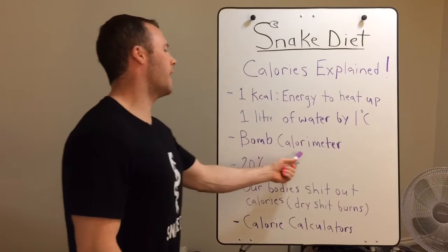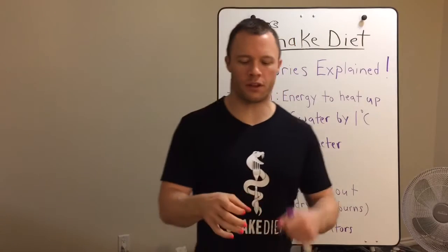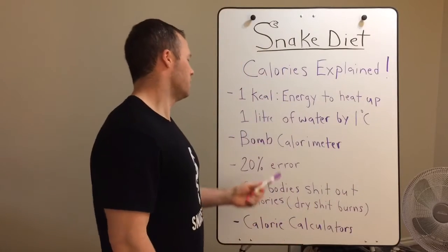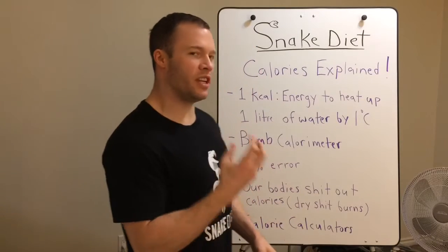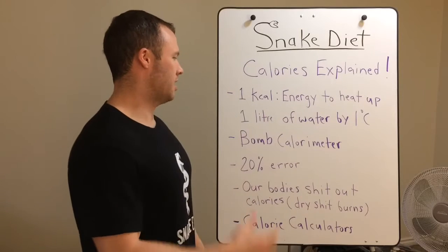A bomb calorimeter. This is a device they use to figure out calories in food. They'll put the food in a capsule and basically have a little explosion. There's water surrounding this capsule. Going back to rule one — say we put almonds in this capsule and burn them. How much energy it heats up the water is how many calories there are. That's how it works.